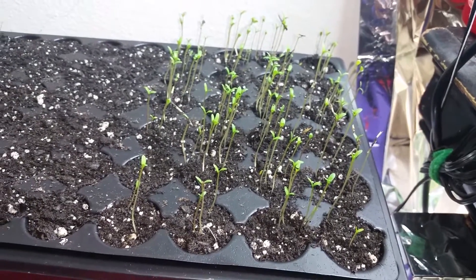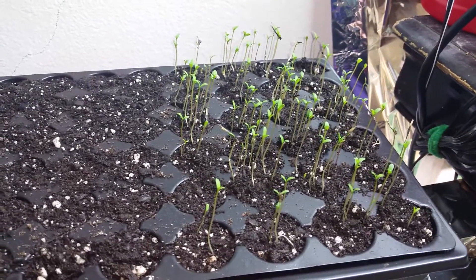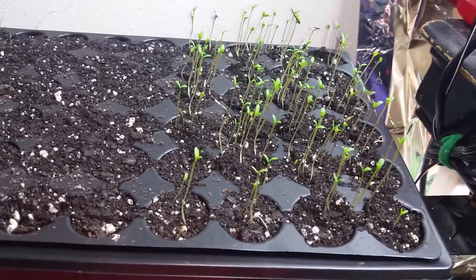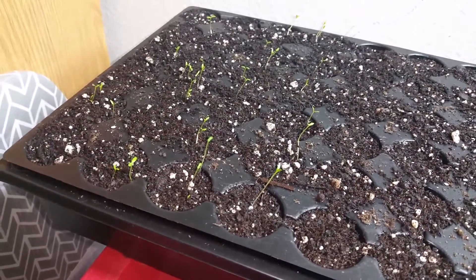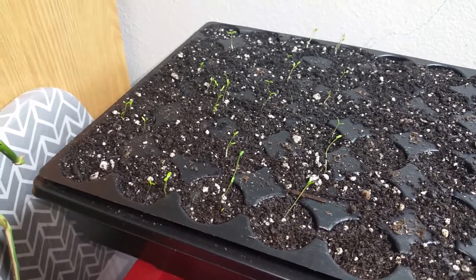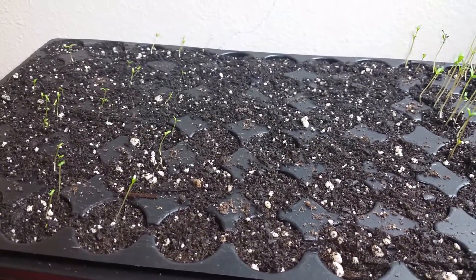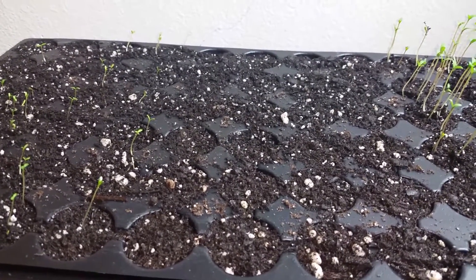Those, my friends, are really coming along. Those are the giant marigolds. And those are the lemon-scented marigolds. They've only been coming up now for about four days. And right here in the middle, a little bit slow to the party, is lavender — hopefully it'll start coming up here in the next day or two.